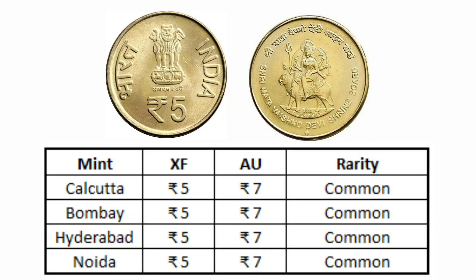The 5 rupees coin value is not more than 5 rupees even if you hold it in extra fine condition, and 7 rupees only if you hold it in almost uncirculated or uncirculated condition.